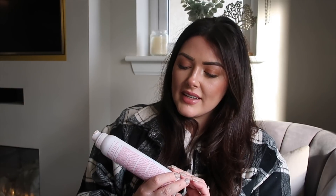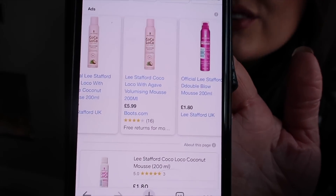Next is the Lee Stafford Coco Loco Coconut Hair Mousse for big bouncy hair. The RRP on the label says £5.99 and TK Maxx is selling it for £2.99. Sure enough, online it's on Boots for £5.99, on another page for £7, on Notino for £7.79, and elsewhere for £6.99. So getting it for £2.99 is definitely a bargain — that one's a winner!